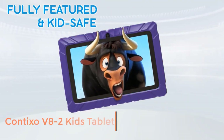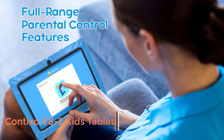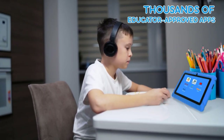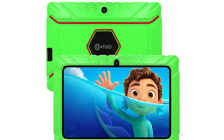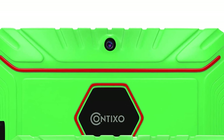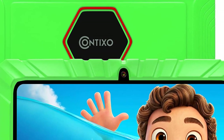Number 4: Contixo V8 2 Kids Tablet. The Contixo V8 2 Kids Tablet offers tons of learning options for your little one. It comes with 20 pre-installed education and learning apps for your child to explore, including music, coding, writing, reading, and problem-solving. It also has a Google Play Store for kids, where your child can download tons of games.